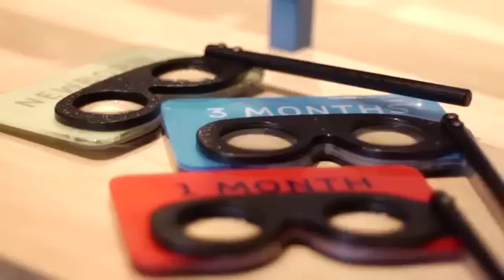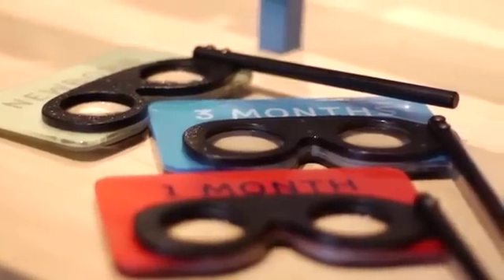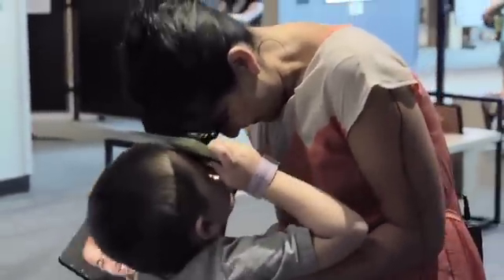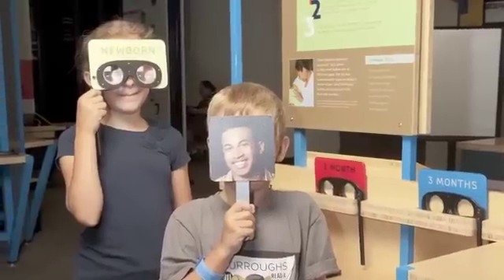The exciting thing about this part of the exhibition is that people really get a first-hand experience of how poorly infants can see early on. The interesting thing is that it's a pretty natural response for parents to hold their babies close to their faces within about 8 to 10 inches, especially during feedings. At this distance, infants are much more likely to be able to see faces.